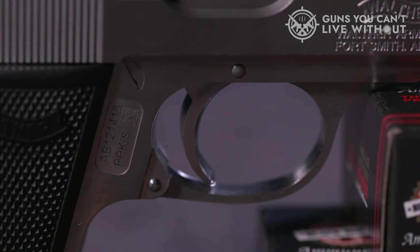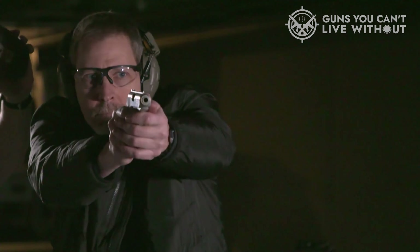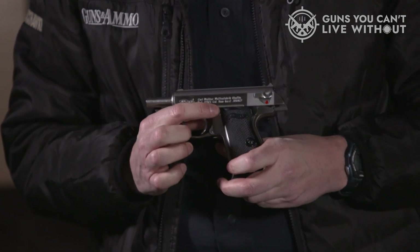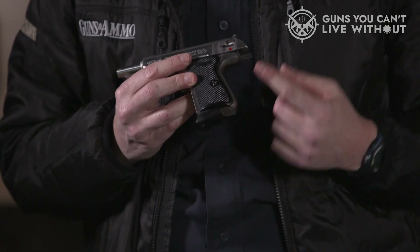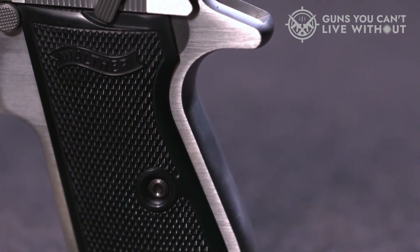The Walther PPK stands out with its elegant, ergonomic design and high-grade engineering. Its iconic status, largely due to its association with James Bond, means it hardly requires an introduction. The PPK was one of the pioneering designs in the realm of true concealed carry pistols for military use, with its original design dating back over 80 years. Though it's a sturdy and high-performing firearm, its all-metal construction means it carries a bit more weight compared to other pocket-sized guns.